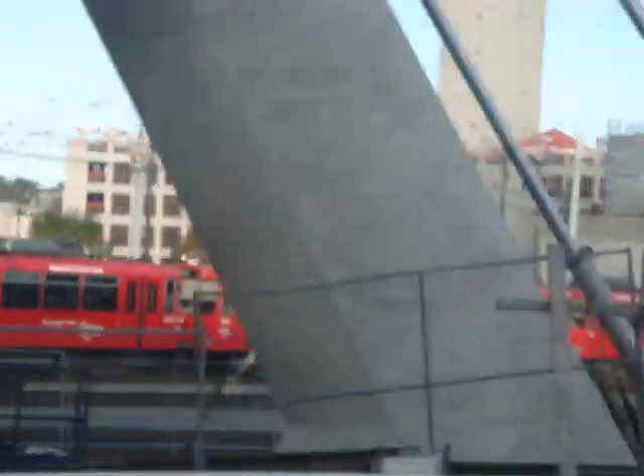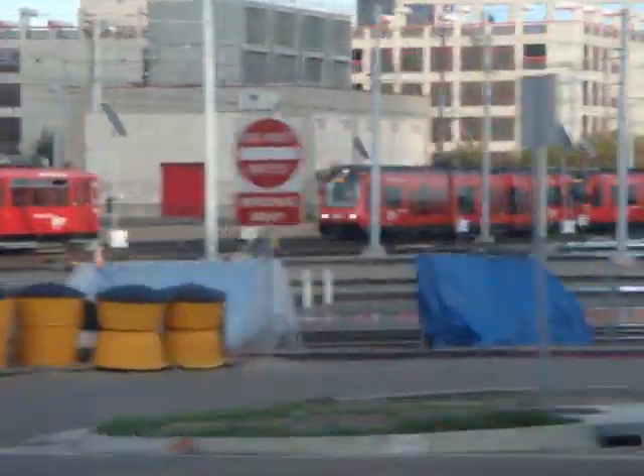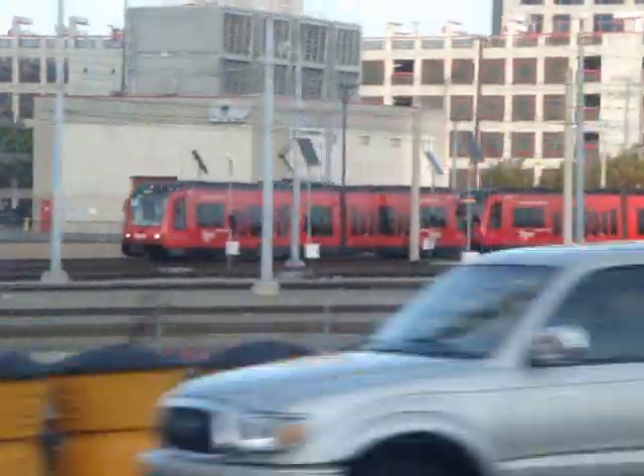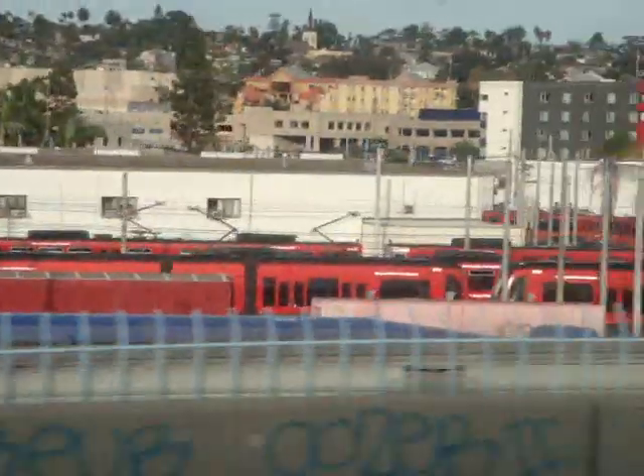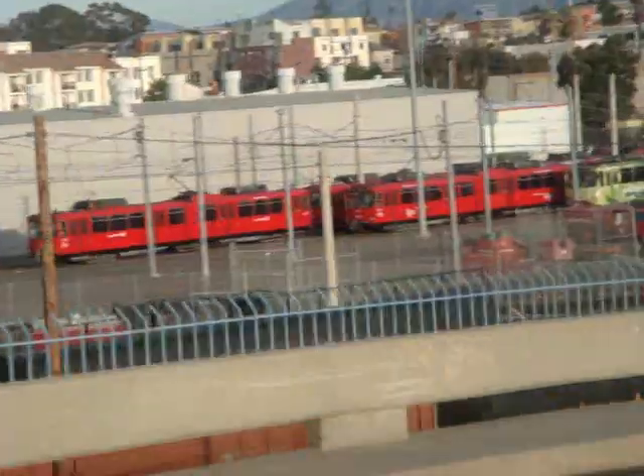Coming up to the right, you're going to see one of the Dole distribution yards on the west coast. When our Dole ship comes in on the weekend, usually on Tuesdays, they unload the refrigerated trailers that you're going to see to the right, and then trucks will come in there, hook up to those trailers, and take them to their destination. They also bring back the old trailers for the ship to take back once they leave.